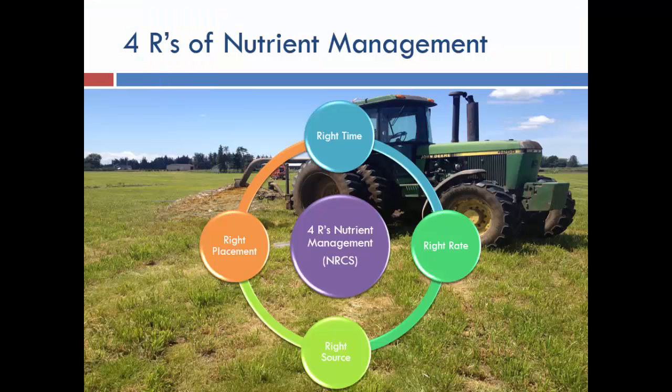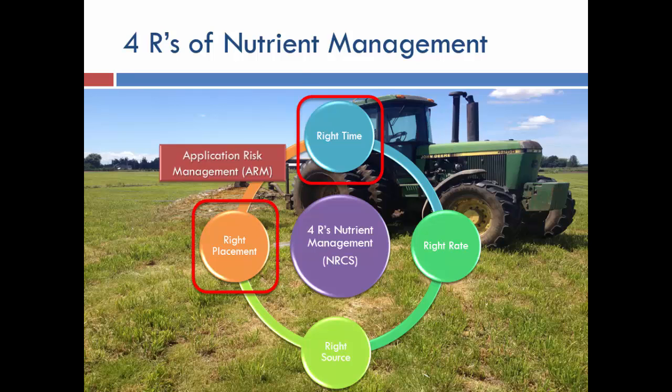We took the four R's of nutrient management — right time, place, source, and rate — and focused on timing and placement in particular, as those are where we have the biggest issues. We get a lot of precipitation throughout the year.